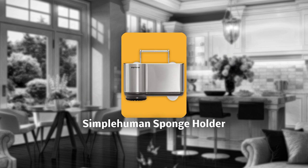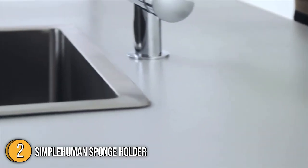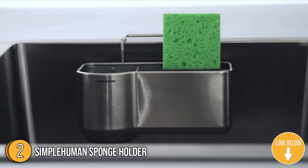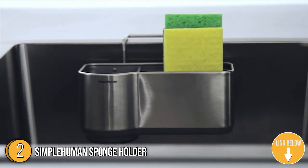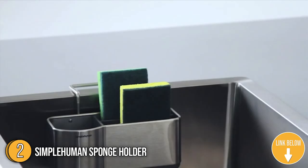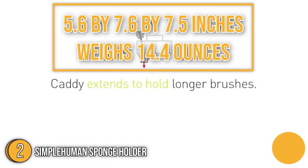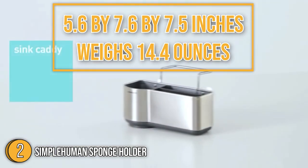The second kitchen sink accessory on our list is the Simple Human Sponge Holder. It organizes your sink area and keeps everything within easy reach. It has four suction cups and a wire ledge hanger that provides a secure, non-slip grip on your sink. The sponge holder measures 5.6 x 7.6 x 7.5 inches and weighs 14.4 ounces.